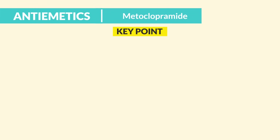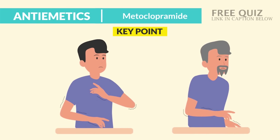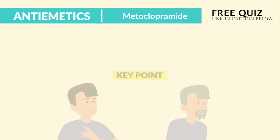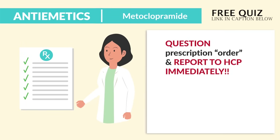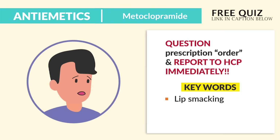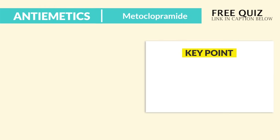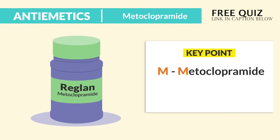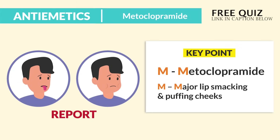The key point is the side effects — the extrapyramidal side effects — specifically tardive dyskinesia, especially in older adults. We question a prescription or order and report to the HCP immediately. Keywords to write down: lip smacking, sucking lip motion — mentioned multiple times on various quiz banks — also puffing of the cheeks, excess blinking of the eyes, protruding and twisting of the tongue, and chewing movement. The memory trick is M for metoclopramide and M for major lip smacking and puffing of the cheeks.